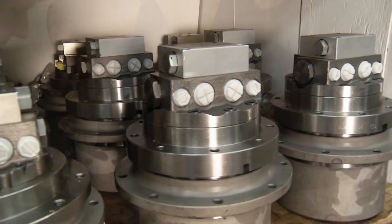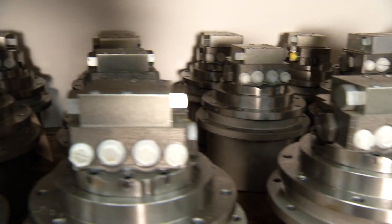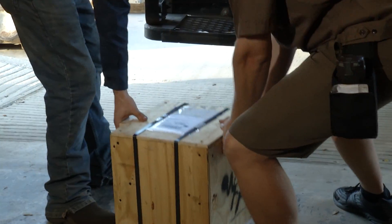At Woodland Fluid Power and FinalDriveParts.com, we understand. That's why we stock more final drive motors than any other company, and we can ship same day.